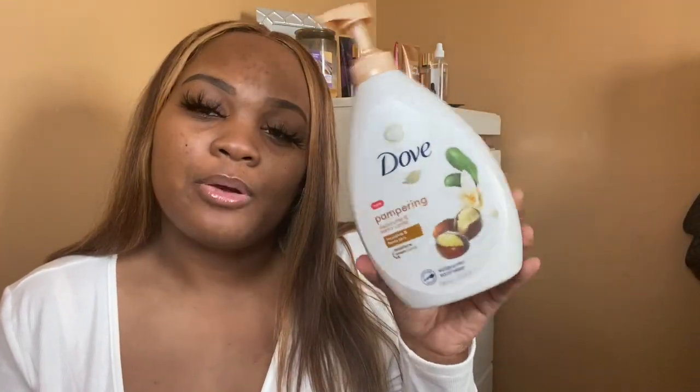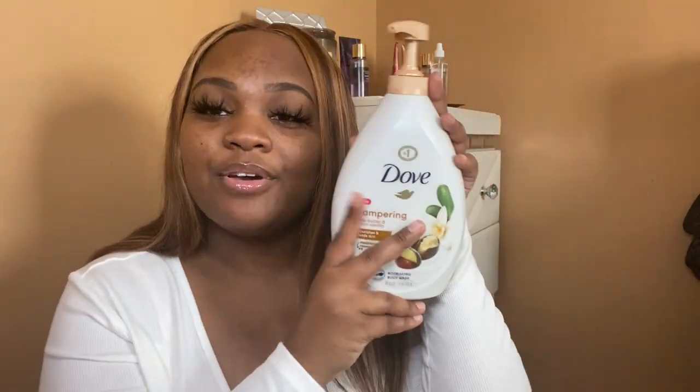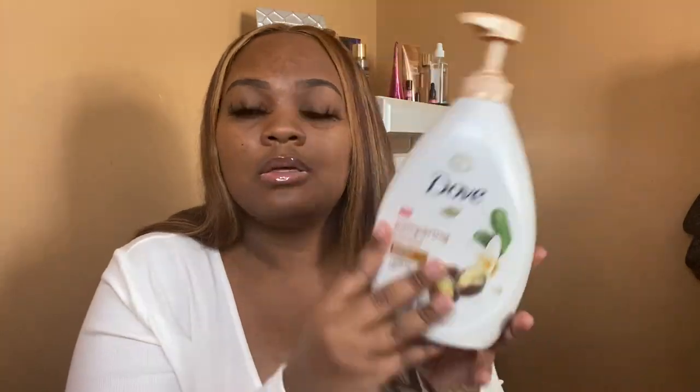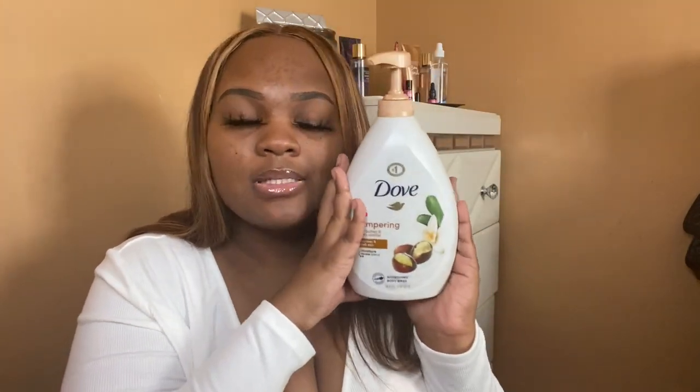I recently fell in love with the Dove Pampering Shea Butter and Warm Vanilla. I just want to know — have I been sleeping? Because I love warm vanilla, and Dove has it in a body wash and it smells so freaking good. Hands down one of the best.